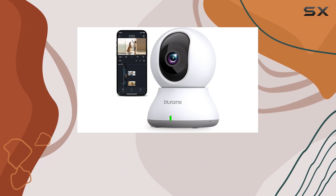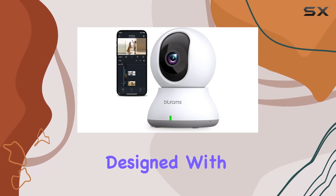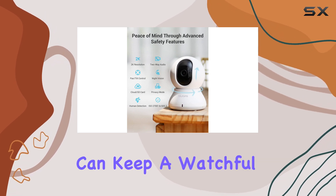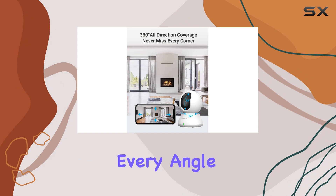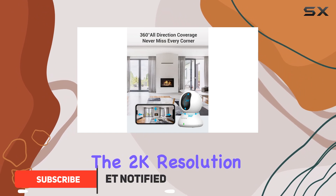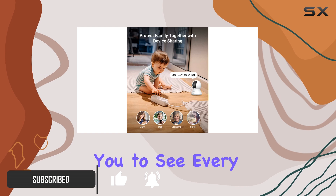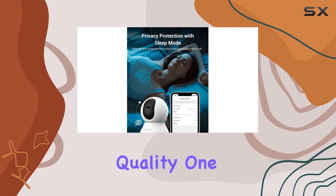The Blurum's Baby Monitor is an impressive security camera designed with parents in mind. With its 360-degree coverage, you can keep a watchful eye on your little one from every angle. The 2K resolution ensures a clear and detailed view, allowing you to see every precious moment with crystal-clear quality.